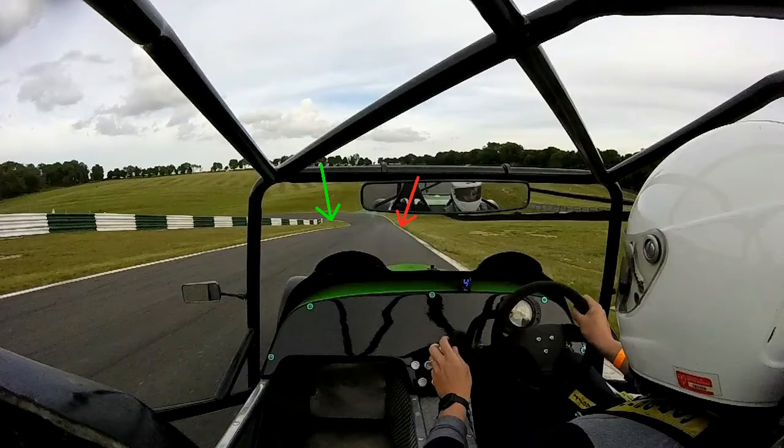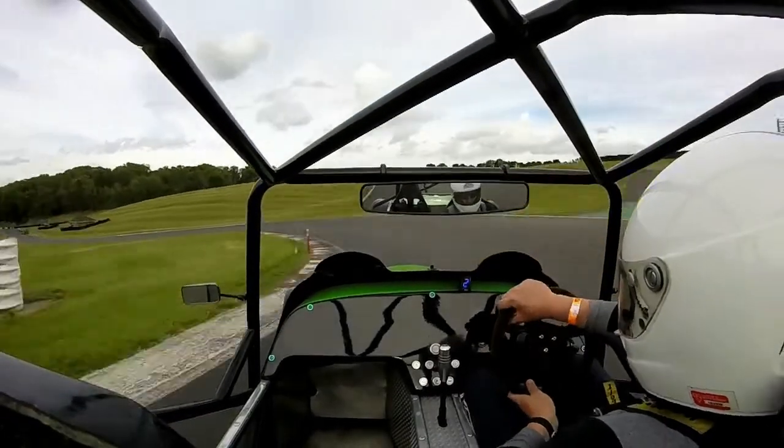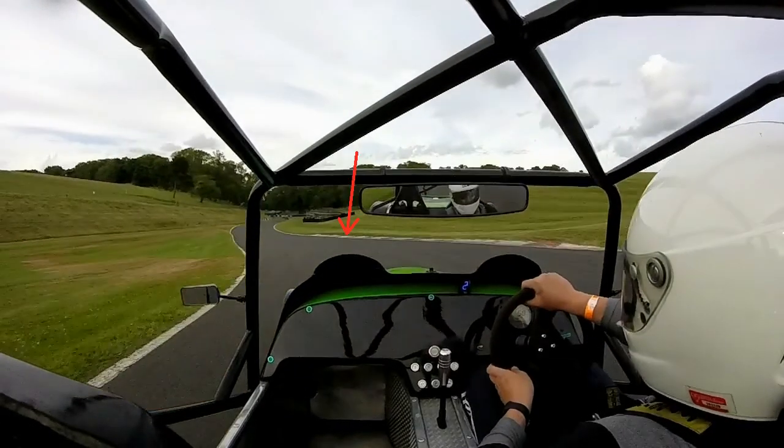So braking on the right-hand side, a nice gentle turn in, try and get on the power early, run wide, and open the steering up to take advantage of the fact that there's quite a lot of exit. The car got a little bit unsettled there, but it still got the car rotated quite nicely so we're pointing towards the exit. You can see there's quite a lot of space on the exit for you to open the steering up and let it run slightly wide — you can get quite a good exit out of this.